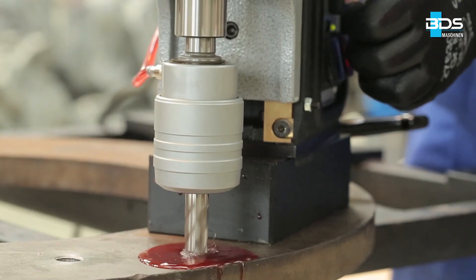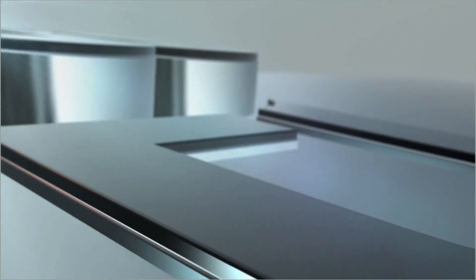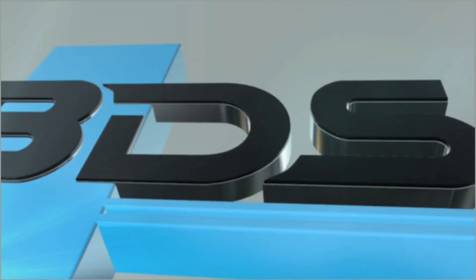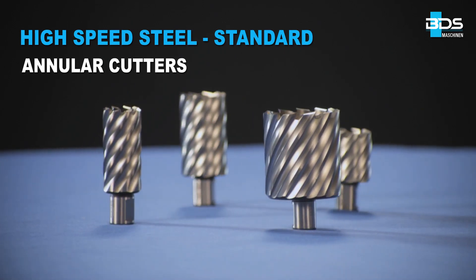Product quality is not a coincidence. Made in Germany and from Europe's biggest manufacturer of core drills, BDS Maschinen. Presenting the excellent quality high speed steel standard annular cutters.